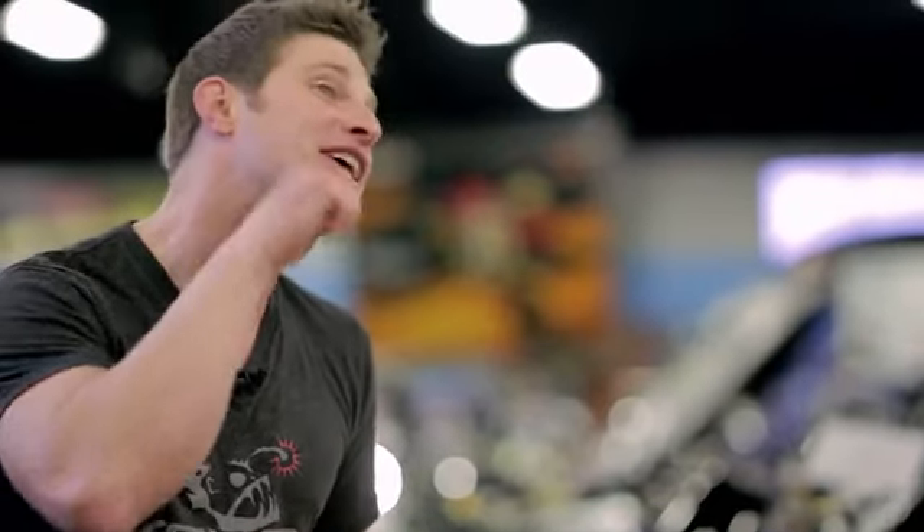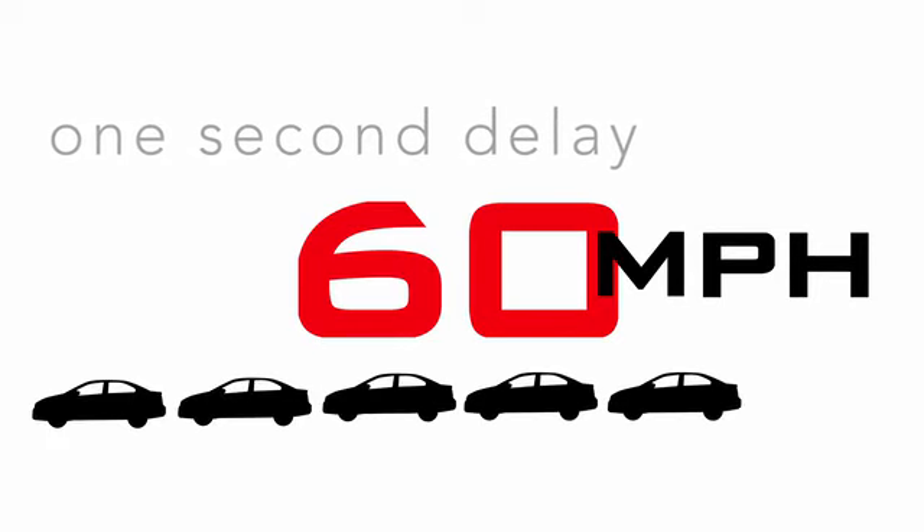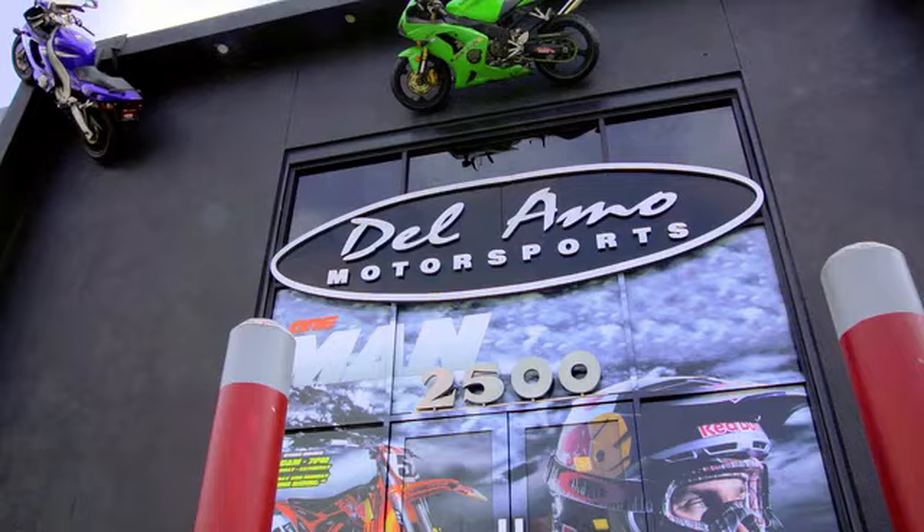Another big problem facing drivers today is distracted driving. 18% of injury crashes in 2010 were reported as distracted drivers. We've all been distracted — who hasn't seen the texter, the reader, and the morning shaver? Studies show those distractions can compare to intoxicated driving. Don't forget, a one-second delay in braking while moving at 60 miles per hour translates to the length of six cars. That could mean the difference between safe stopping and a collision.